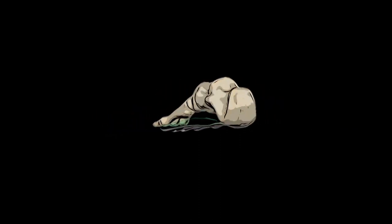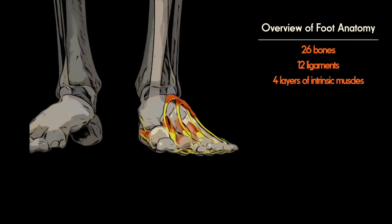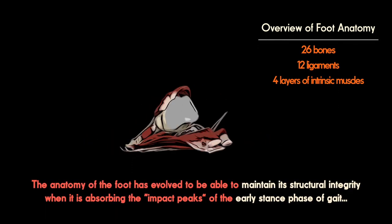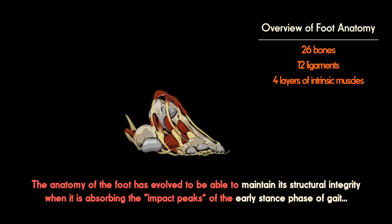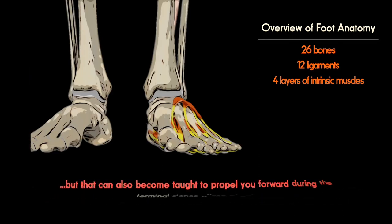The foot's 26 bones, about a dozen ligaments and four layers of intrinsic muscles have all evolved to be able to maintain the structural integrity of the foot when it is absorbing the impact peaks of early stance, but that can also become taut to propel you forward.